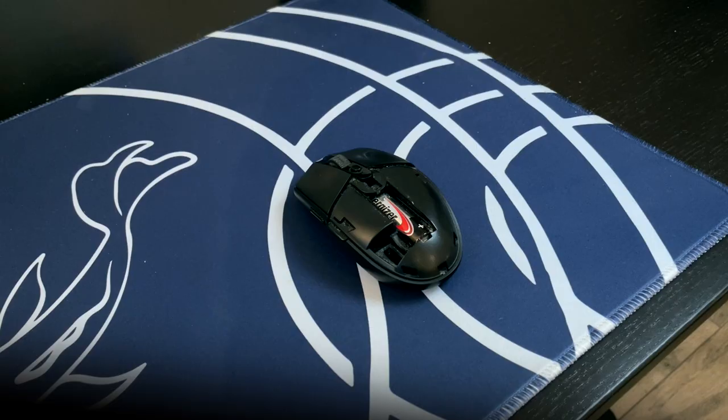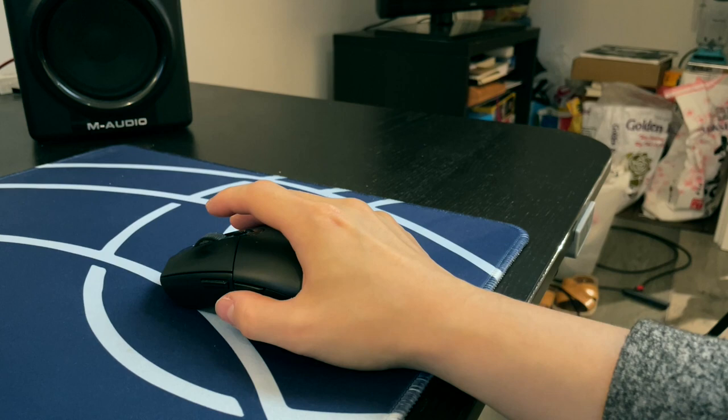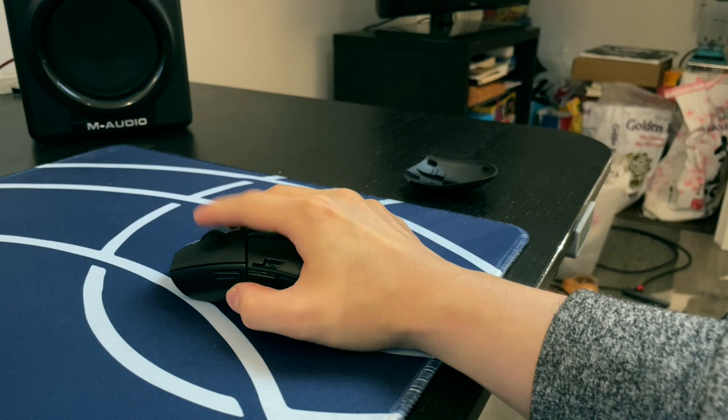Moving on to the stuff on top of my desk, the mouse I use is a Logitech G305 with the top cover removed. Even though it's a pretty small mouse, I have extremely small hands and this mouse just felt too big with the top cover on — I couldn't really get my finger completely onto the scroll wheel without lifting my hand off the desk. Removing the top cover also made the mouse a little bit lighter, which is always nice.